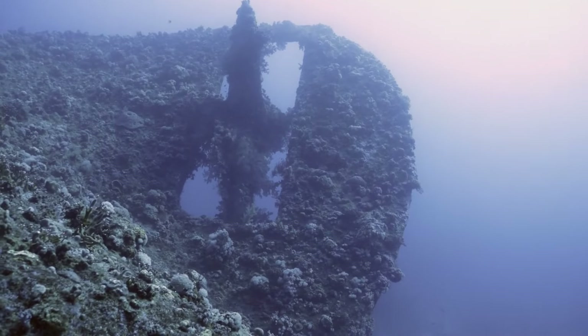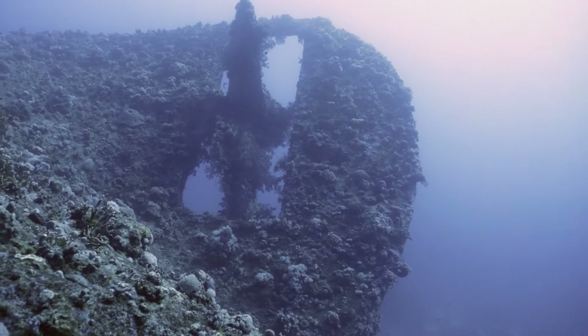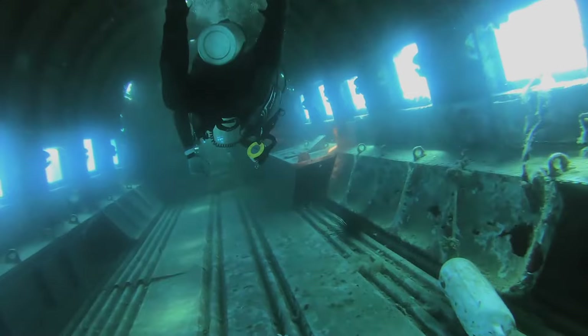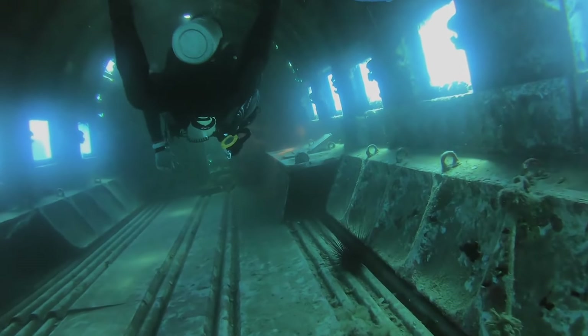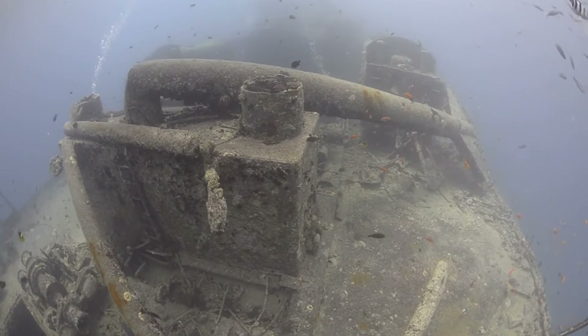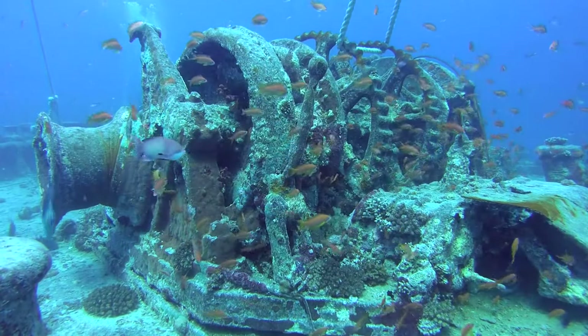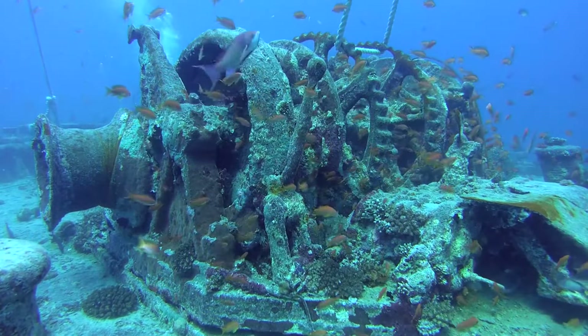The SS Thistlegorm Wreck, a British vessel sunk during World War II, is now one of the most famous dive sites globally. Its cargo of war supplies, motorcycles and trucks offers a haunting underwater museum. Diving here is budget-friendly if you choose shared boat excursions. Booking in advance can secure better deals, and opting for package dives over single trips often results in savings.